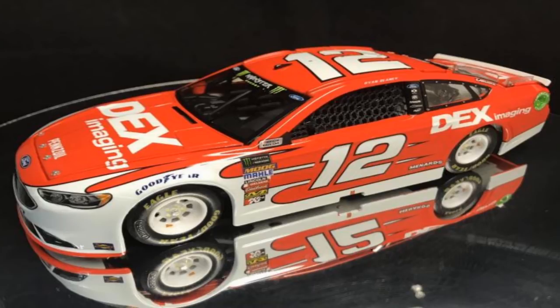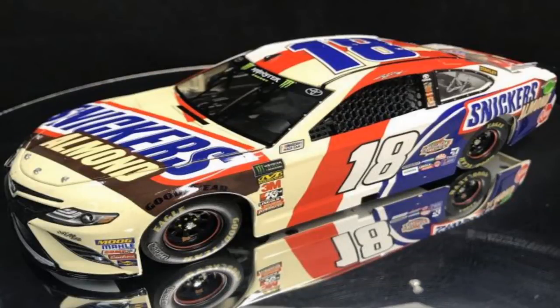Ryan Blaney Dex Imaging number 12 — white logo, white spoiler, and red splitter. Not bad looking really. Looking forward to the 1:64 scale of this. We haven't had a load of canceled diecasts lately other than the ARCA one, so it's pretty good.